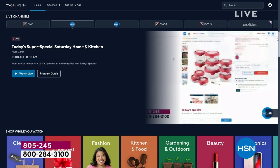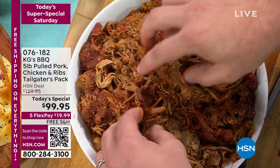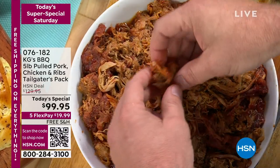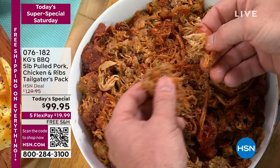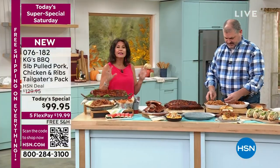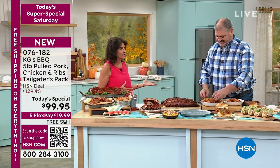Now we are going to dive into one of my favorite things in the entire world — it is barbecue. And when KG brings you award-winning barbecue — this has won so many awards. Brian Teeters is joining us, and he has brought us the ultimate tailgater's pick. This is such a great idea.